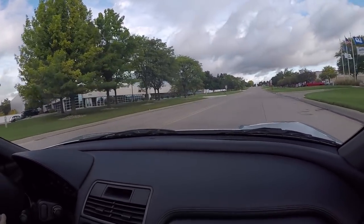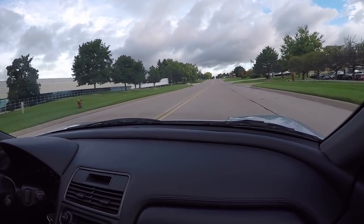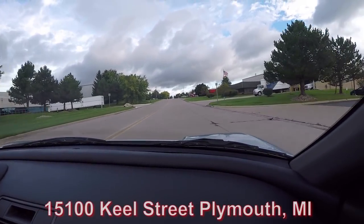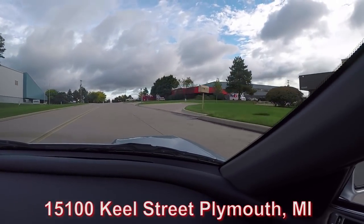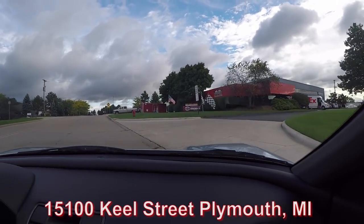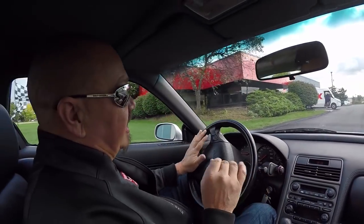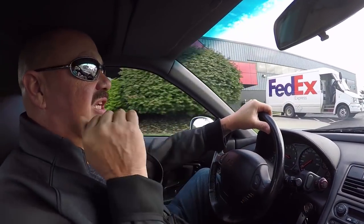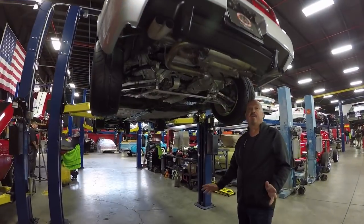At Vanguard we're real close to the airport and we'd love to have you come out and check this thing out in person. Even though we sell about 95% of our cars sight unseen, we love having customers come in. Here we are at 15100 Keel Street, Plymouth, Michigan. We're about to do something nobody else in the industry does — we're going to put it up on the rack so you can see how clean the bottom side is, pop that hatch, see the horsepower, show you everything.